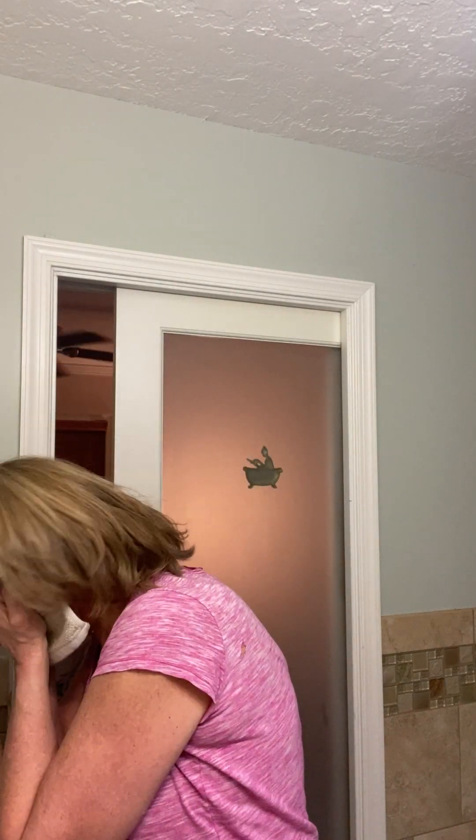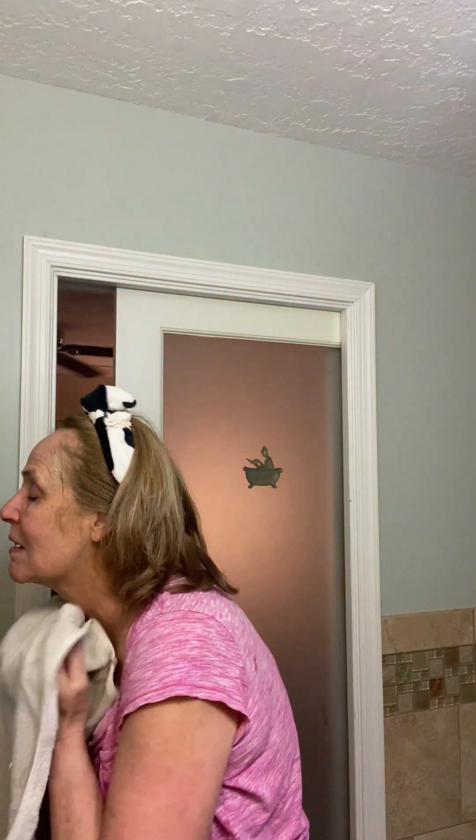Then you use a clean towel and you're all dry. It feels so good.